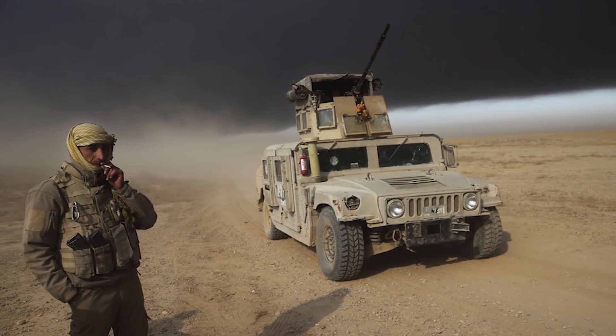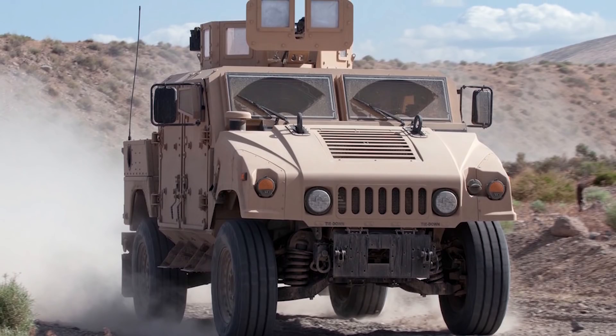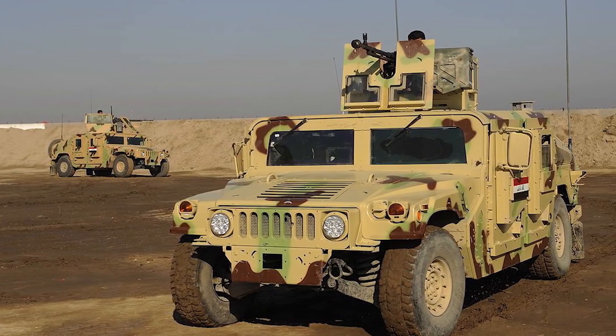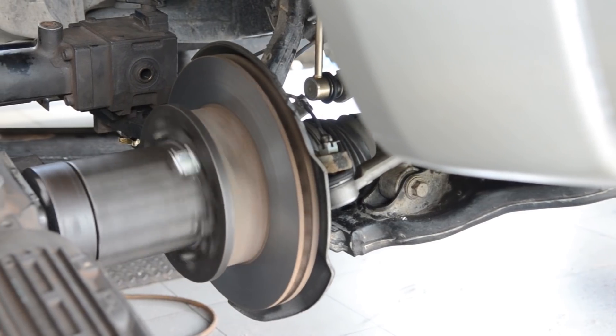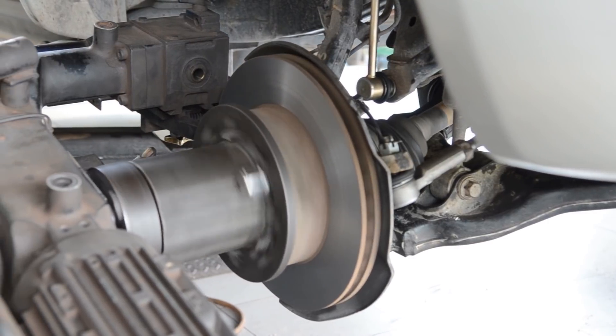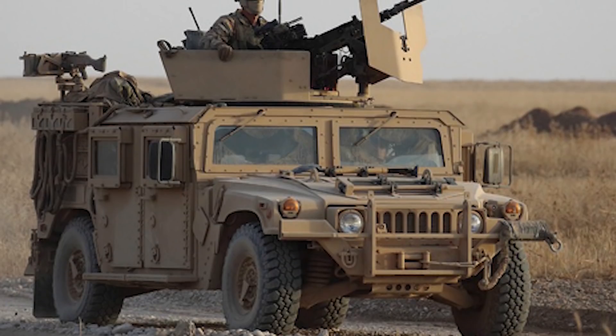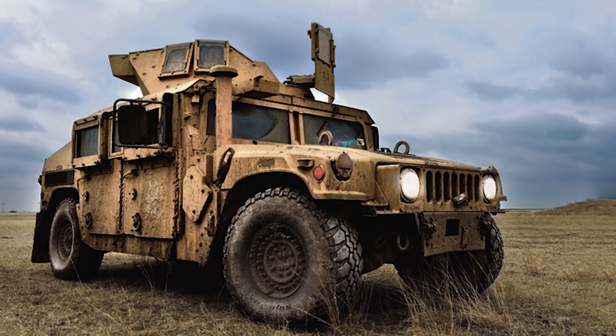The vehicle saw extensive action in the Middle East and is still used by the military today. The Humvee has all-wheel drive and disc brakes for each tire to provide the appropriate stopping distance, as well as independent suspension for the wheels so it can undertake rough terrain on the battlefield.